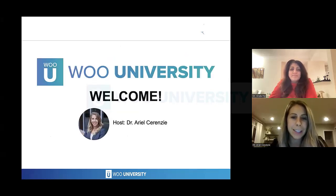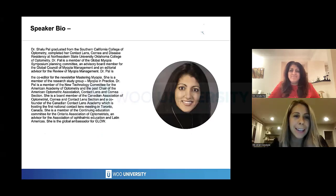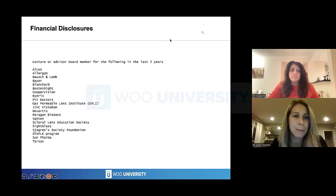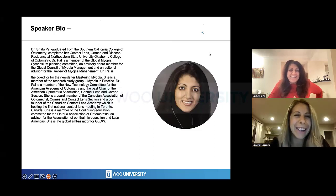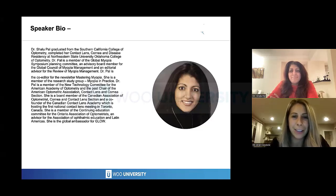I'll be your host tonight. My name is Dr. Arielle Cerenzi, and I'd like to introduce our speaker for tonight. Dr. Shalhoub Paul graduated from Southern California College of Optometry and did a cornea and contact lens residency at Northeastern State University, Oklahoma College of Optometry. She's a member of the Global Myopia Symposium Planning Committee, an advisory board member for the Global Council of Myopia Management, and an editorial advisor for the Review of Myopia Management. Dr. Paul is an international lecturer, published in many different journals and scientific articles, and she's just an amazing speaker.